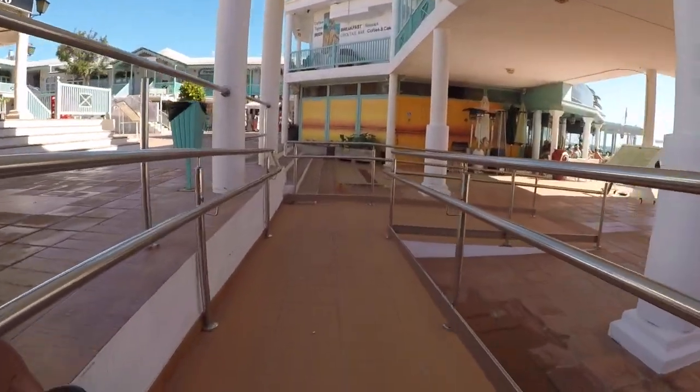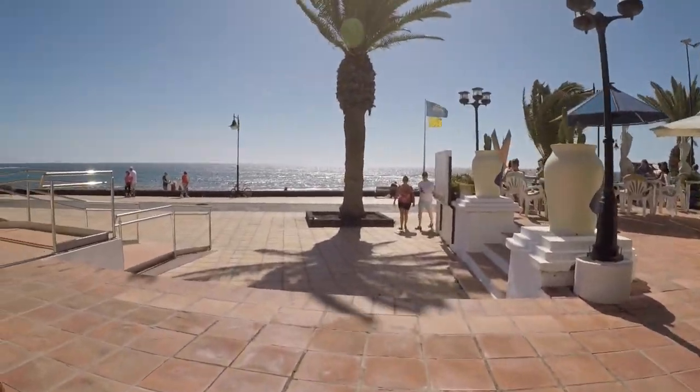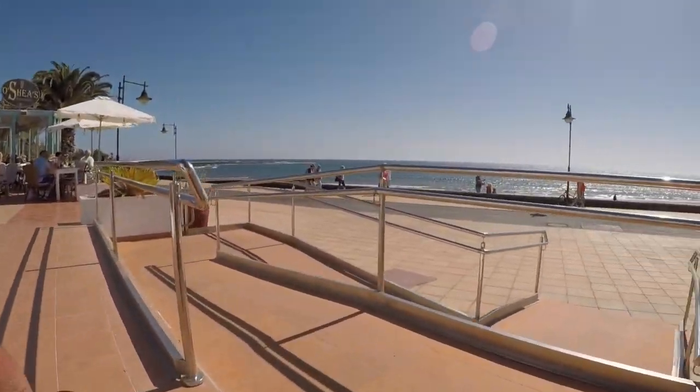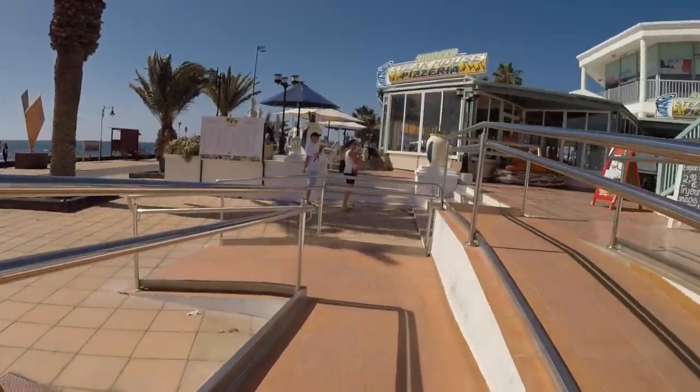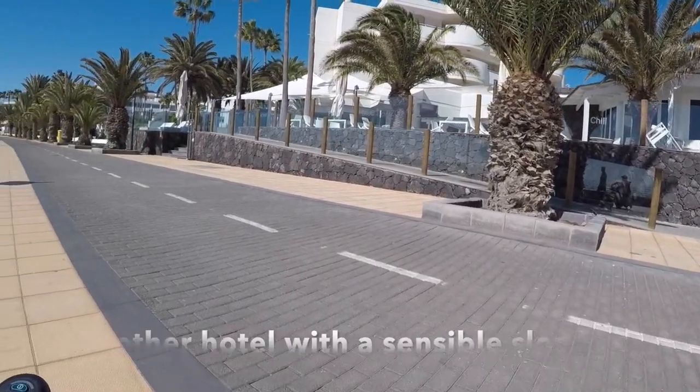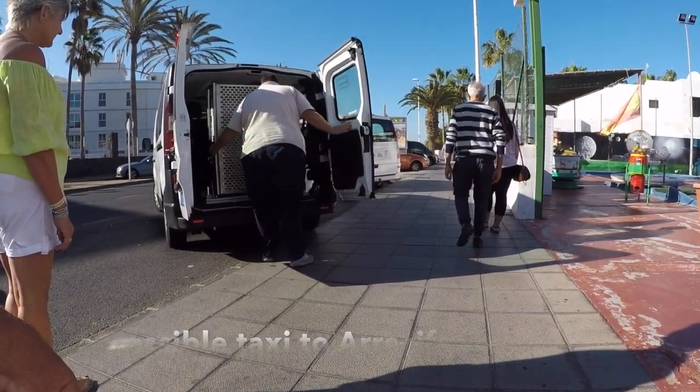Down another slope — I've tried to cut this down so it's not too long, but it just shows how easy it was and how accessibility in Lanzarote seemed to have been catered for quite well. Out on the pavements and walkways we found another hotel that had a good slope, so presumably that was accessible too.